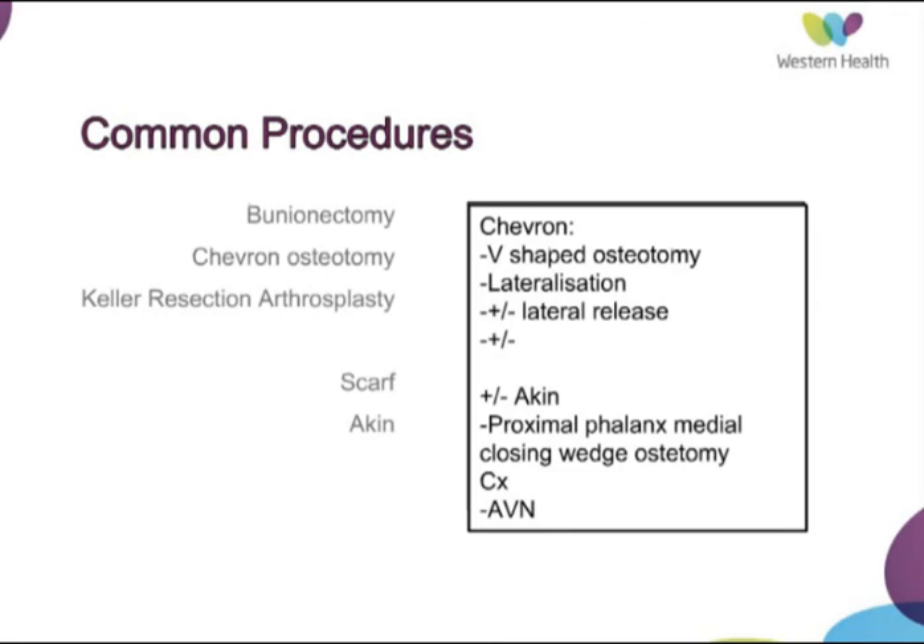Keller's resection arthroplasty is another commonly performed procedure where there is resection of the proximal phalanx base. You may also perform a sesamoidectomy of the lateral sesamoid, although its role is assessed as limited. It is perhaps a better operation for older patients who have limited expectations and are poor candidates for more invasive corrective surgery.